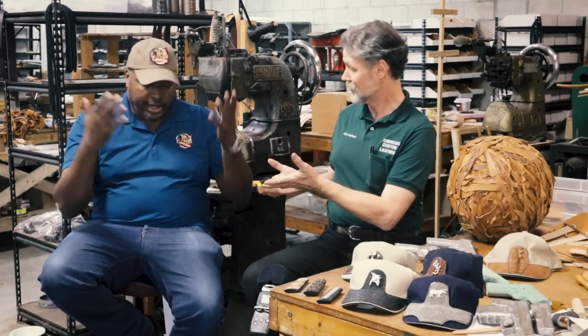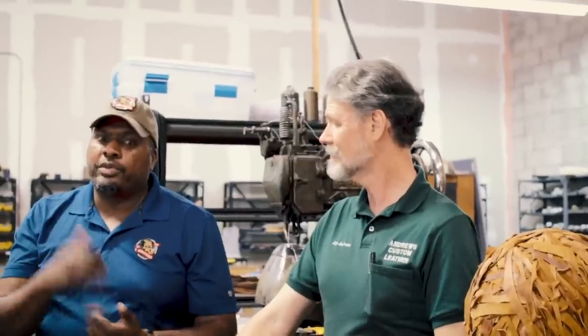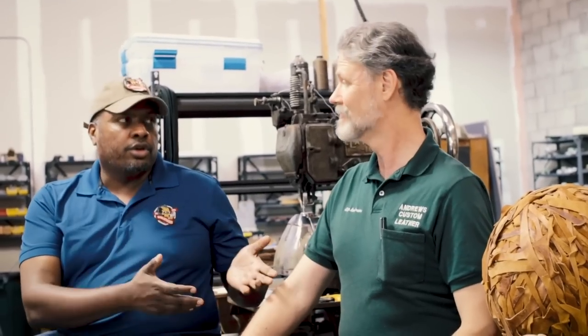You guys also have a YouTube channel that you started — you helped us get it started. The channel is called Andrews Leather — we'll try to put a link in here. I invite everyone to go over there and subscribe to Andrews Leather, because you're going to do some unique videos. We've shared a lot of videos, but you're starting to do some unique things on your own as well.